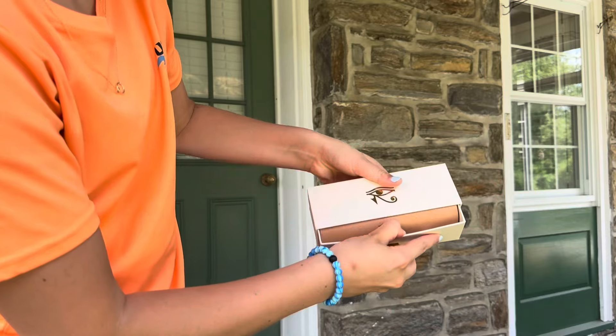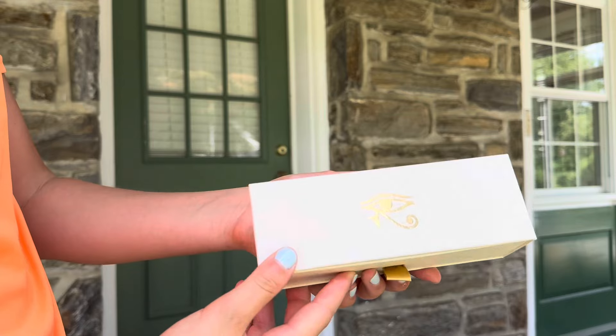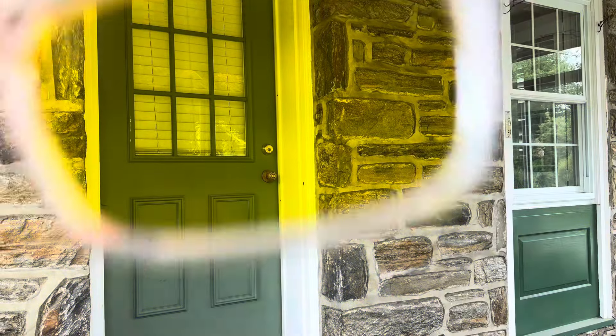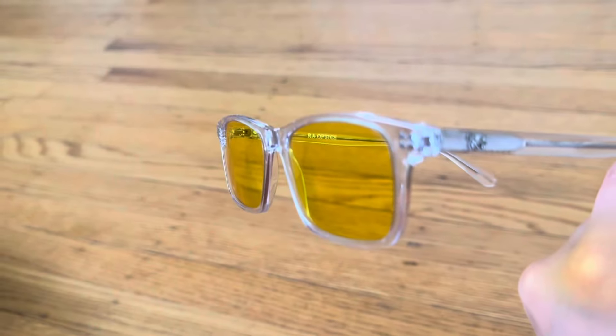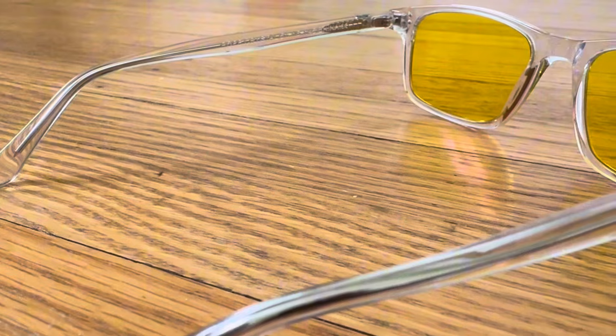First up we have the Raw Optics Sunglasses. These are blue light blocking glasses, specifically designed to block blue light from artificial light like light bulbs, screens like phones and TVs. They help improve your sleep, improve your energy, improve your focus, and reduce headaches and eye strain. These are used by players like Djokovic, Rublev, and Robachna.